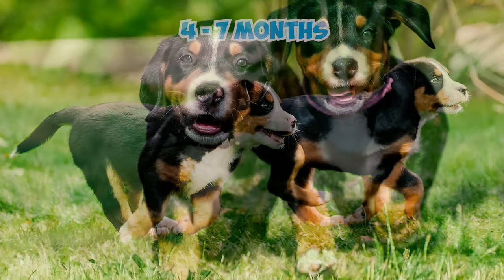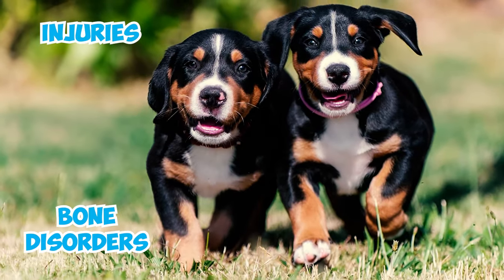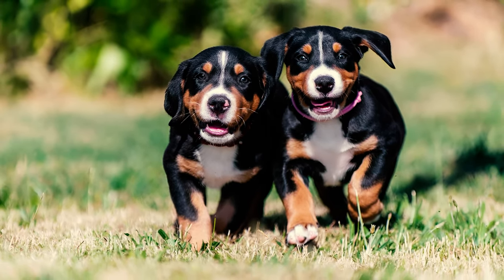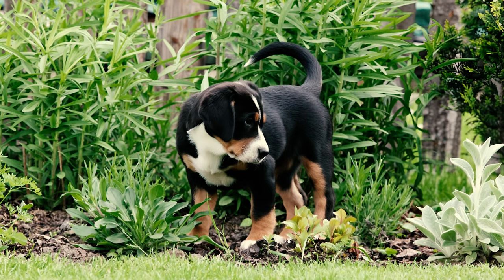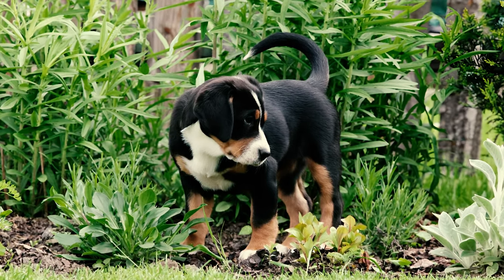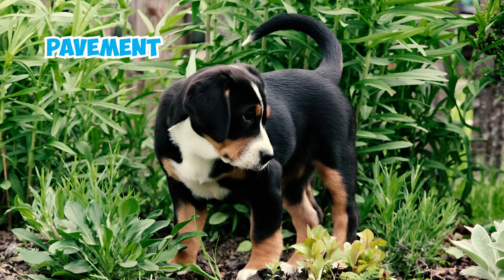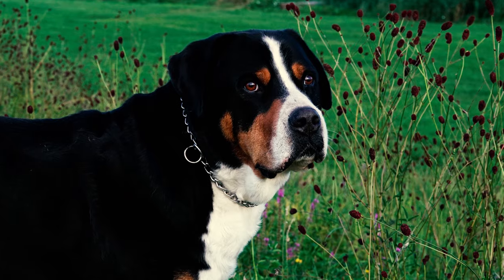Number ten: Swissies, similar to many large breeds, experience rapid growth between four and seven months, which can lead to potential bone disorders and injuries if not cared for properly. Their bones and joints are not fully formed until about two years old. To prevent problems, it's important not to let your Swissy pup engage in strenuous activities on hard surfaces like pavement during this period.